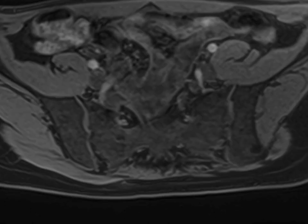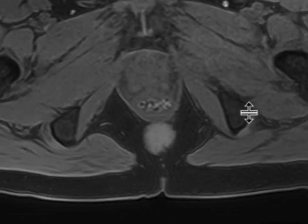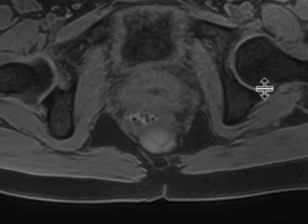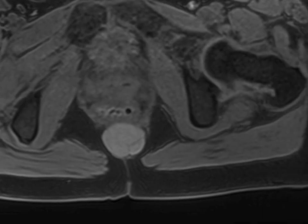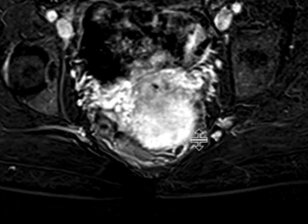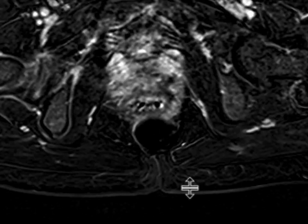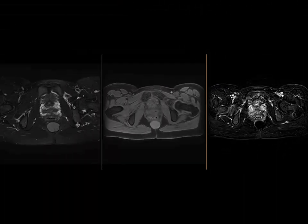On the T1 fat-sat pre-contrast images, we can see this mass again, and we note that it has some hyper-intense T1 content within it, suggesting that there's some proteinaceous or hemorrhagic debris within this lesion. We then get our post-contrast images with subtraction. To eliminate that hyper-intense T1 signal, we can see that the thin septations within it demonstrate minimal enhancement, but really, there's no soft tissue components associated with this.